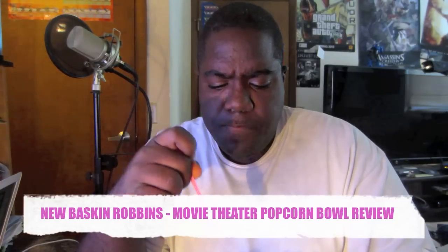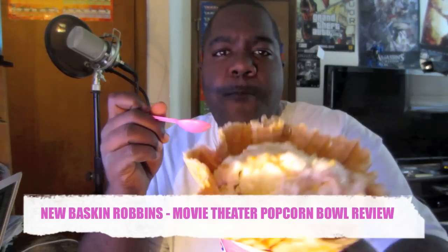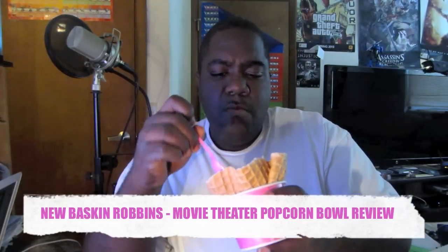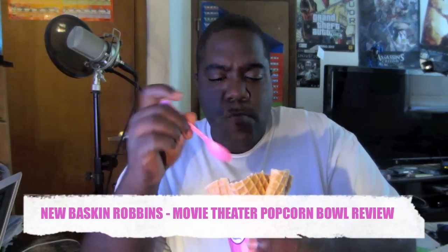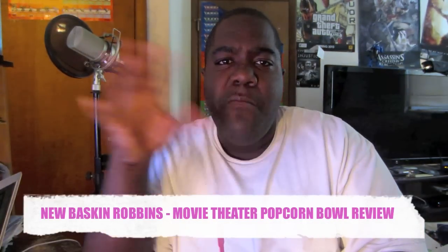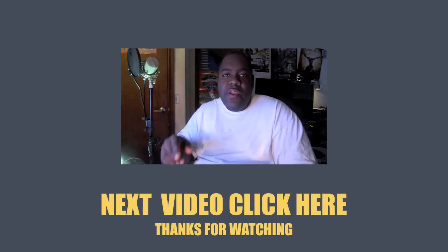Anyways y'all, you need to go check this out at Baskin-Robbins — it's butter flavored popcorn and I already like it. Comment and subscribe. Sorry for the mix-up, but it's still a review.